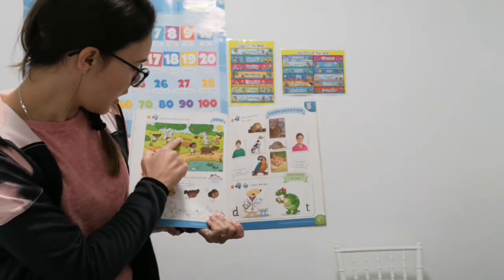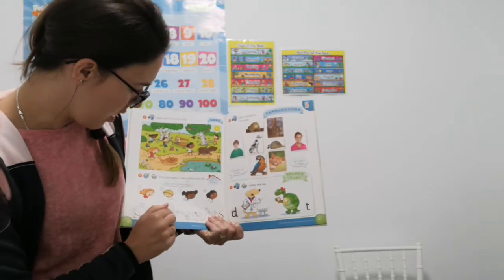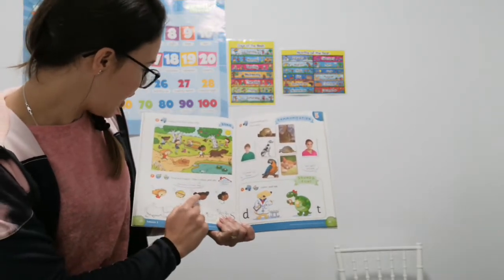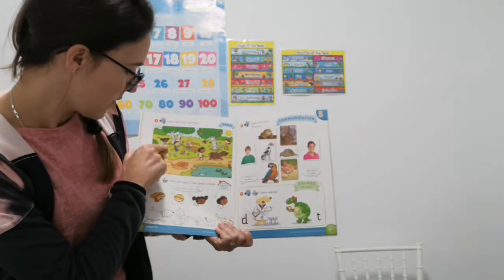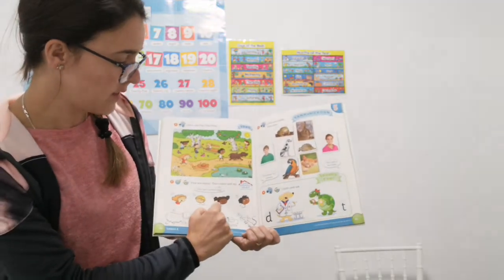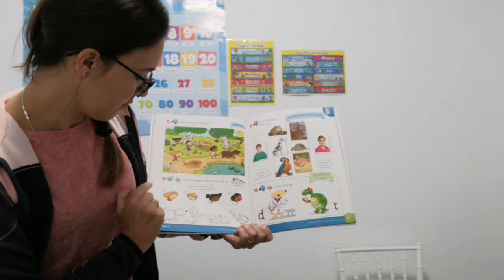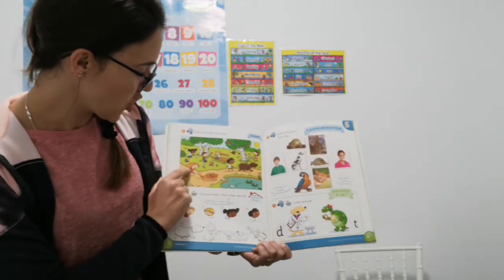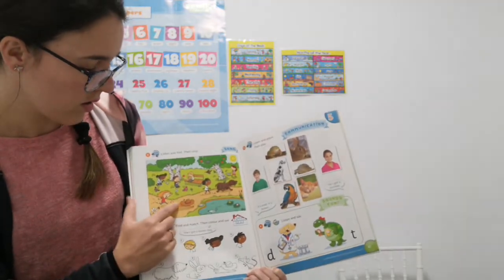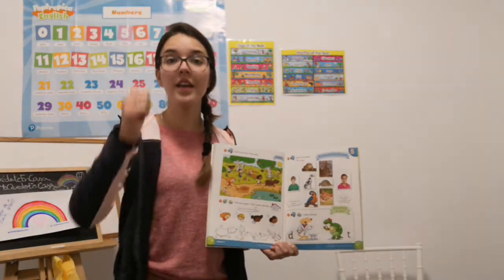He has got a yellow rabbit. She has got a white mouse. So please, match. For number one, she has got an orange cat. Very good.